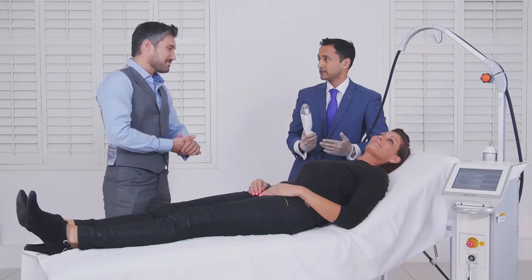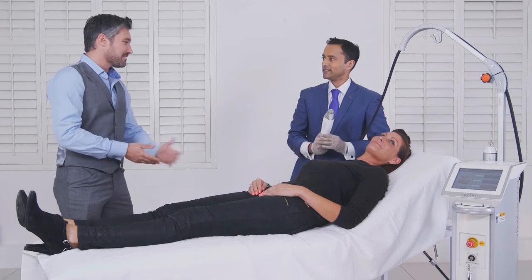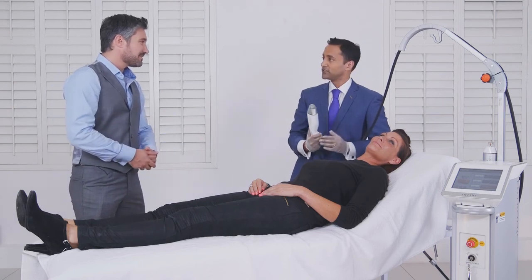I think it's an exciting new treatment. I'm looking forward to having it myself. So thank you very much for coming in and explaining all that to us. It's a pleasure, Stephen. Thank you.